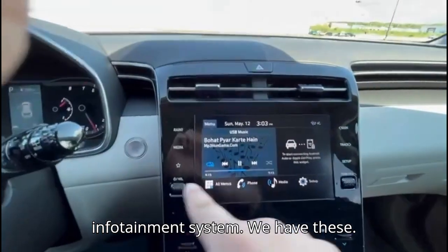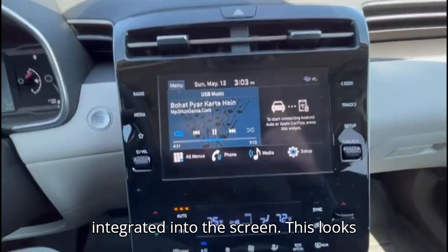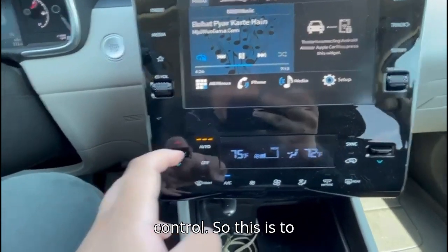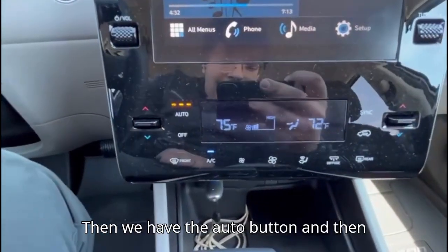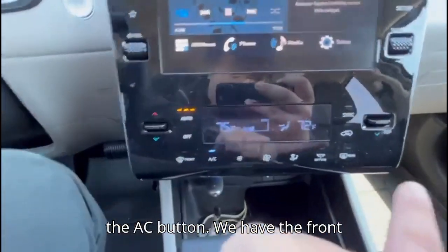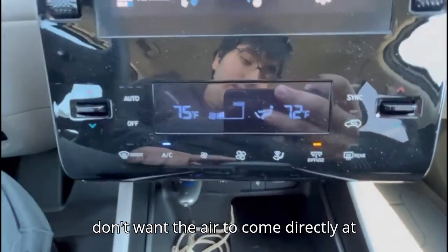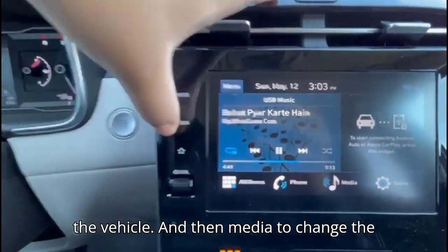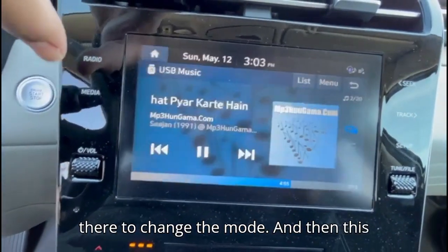Moving on to the infotainment system — this is an 8-inch unit and we have buttons that look like they're integrated into the screen, which looks good. Then there are separate controls for our automatic climate control. This is to increase or decrease the temperature, then we have the auto button, and this is to change our fan speed. This is the AC button, we have the front defogger, rear defogger, and a diffuse mode so the air circulates rather than coming directly at your face. Media button is there to change the mode.